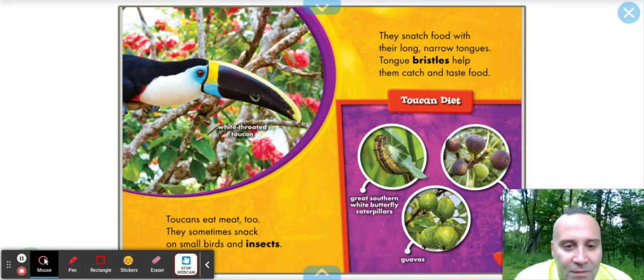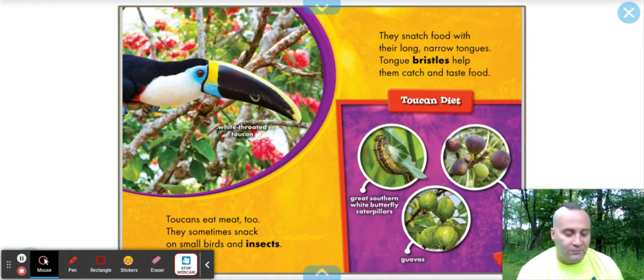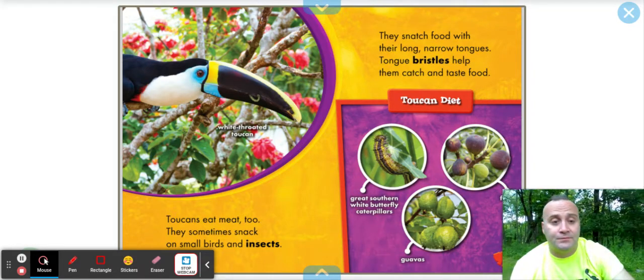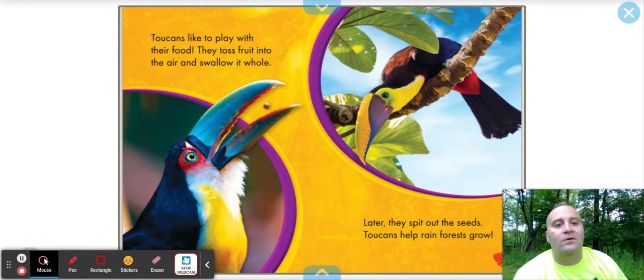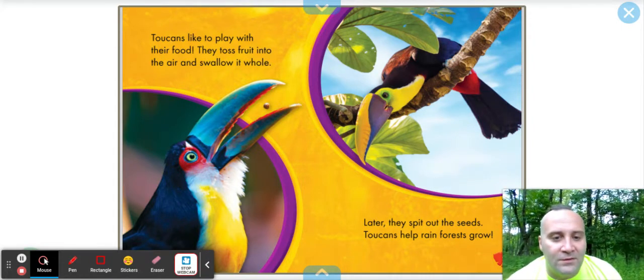Looking at the toucans' diet: great southern white butterfly caterpillars, figs, and guavas, which are delicious if you ever get a chance. Toucans like to play with their food — they toss fruit into the air and swallow it whole, almost like a trick. Later, they spit out the seeds.